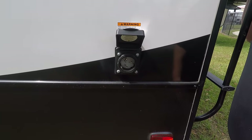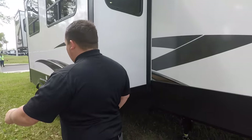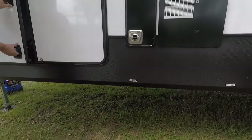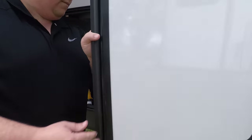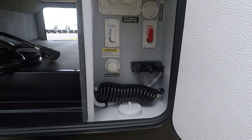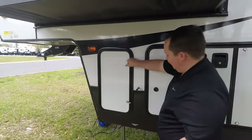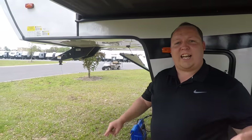Right here you have a 50-amp power cord, and this does have two AC units. Walking around, you can see the slide. Right here is a six-gallon DSI water heater. There's a low point drain and nice storage on the side. On the other side is your wet bay and everything. Here are the buttons for your auto-leveling, and there's the second propane tank. The outside of this fifth wheel looks great, but it looks even better on the inside — let's go take a look.